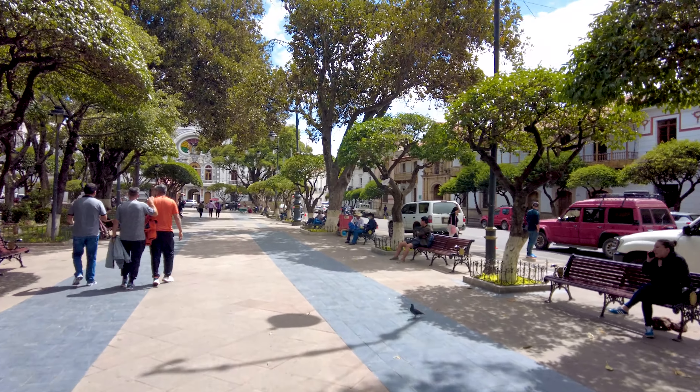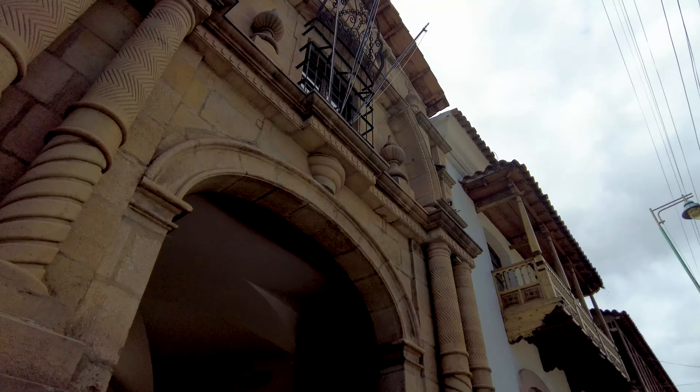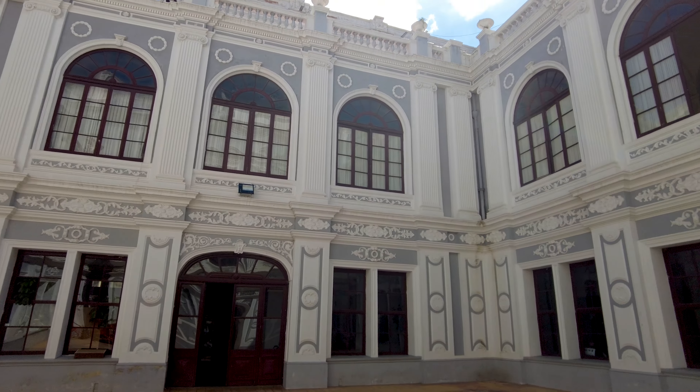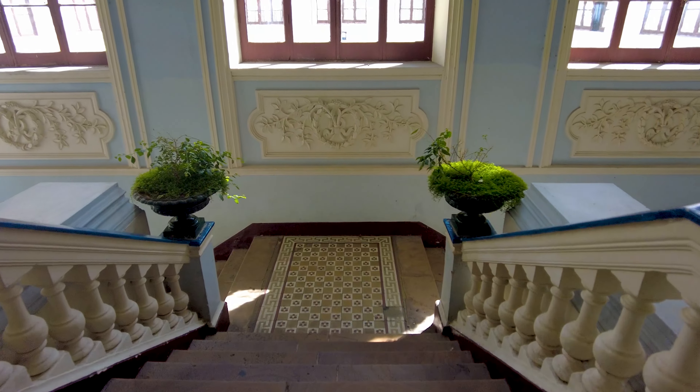The former home of almost all the Silver Barons is a real gem and definitely worth a visit. The colonial splendor is unbelievable.